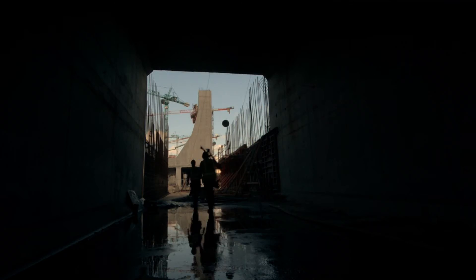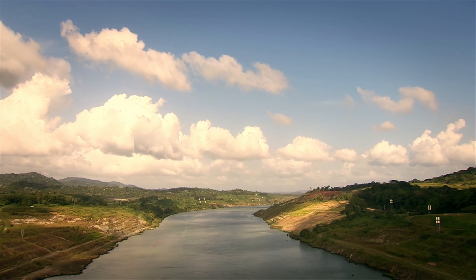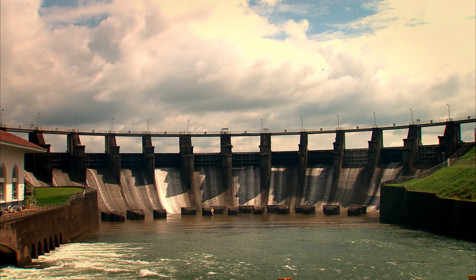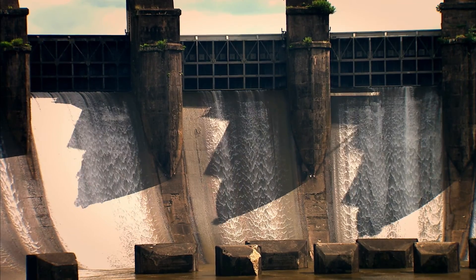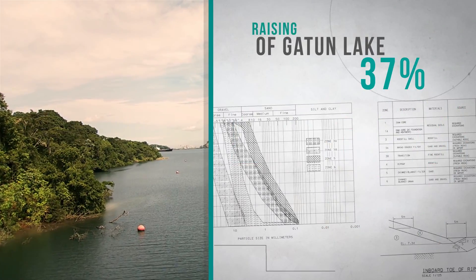To meet an increased water demand, the expanded canal will establish a new maximum operating level for Gatun Lake, its principal freshwater reservoir. Several adjustments to the existing structures are required to contain the new water level. 37% of the job has already been completed.